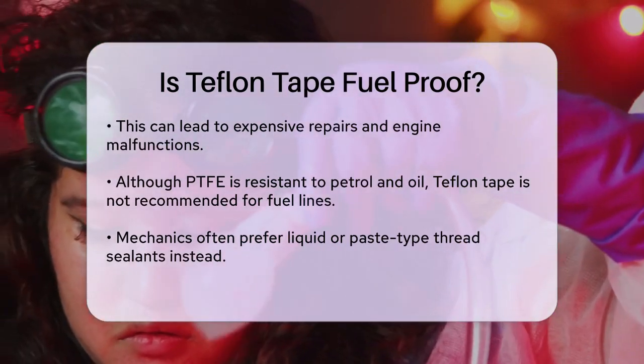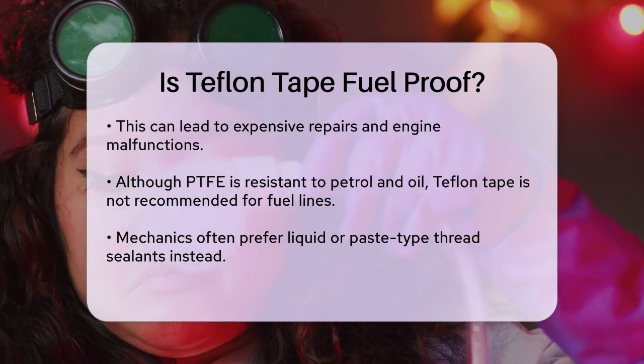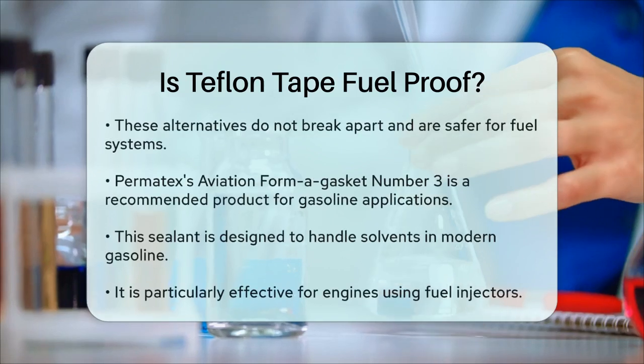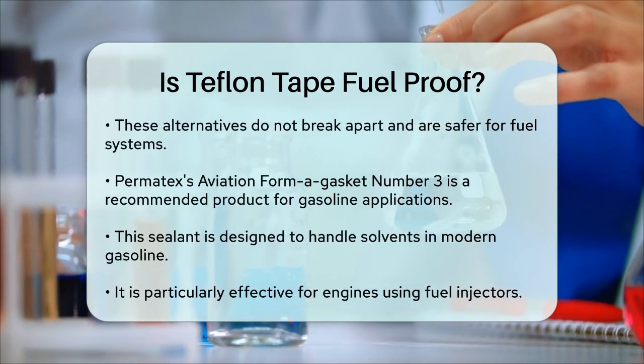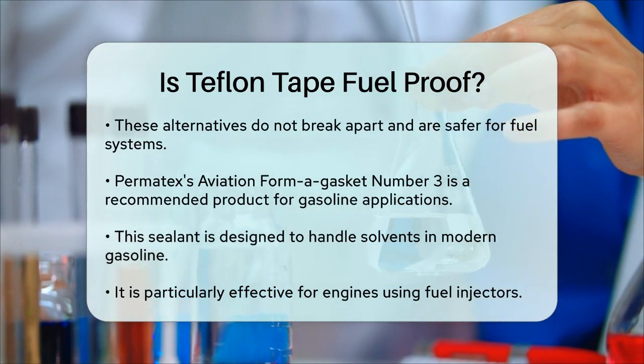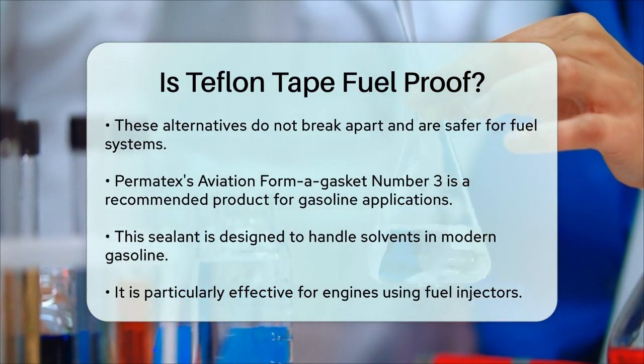For gasoline applications, products like Permatex's Aviation Form-A-Gasket No. 3 are highly recommended. This sealant is specifically designed to handle the solvents present in modern gasoline, especially in engines that use fuel injectors rather than carburetors.